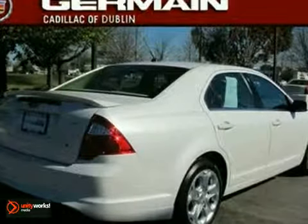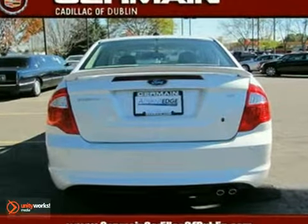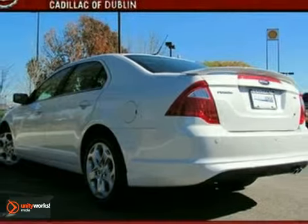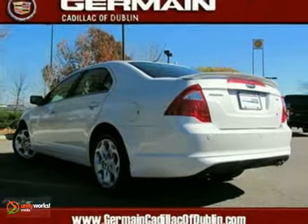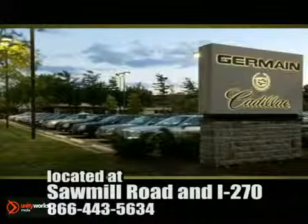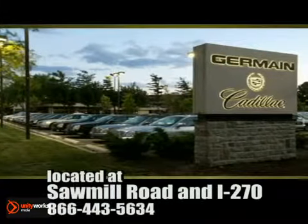This one is priced to sell and you need to see it in person, so stop by today for a closer look. Come experience luxury the Germain way at Cadillac of Dublin, conveniently located at Sawmill Road and I-270.